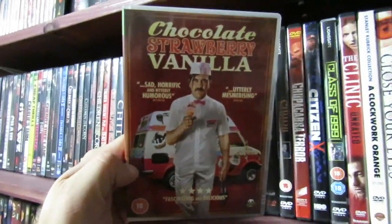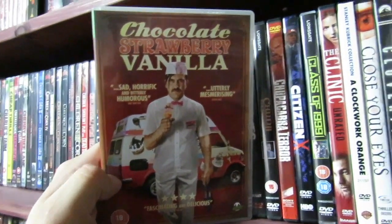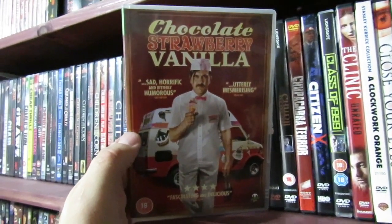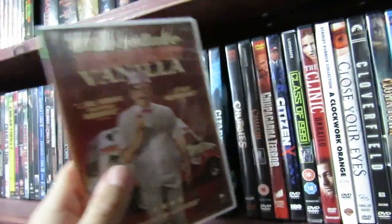Chocolate Strawberry Vanilla — I've recommended this film to pretty much everyone. I love this movie. It's a character study of this ice cream dude and how he just descends into madness. I love this movie, it's so good.